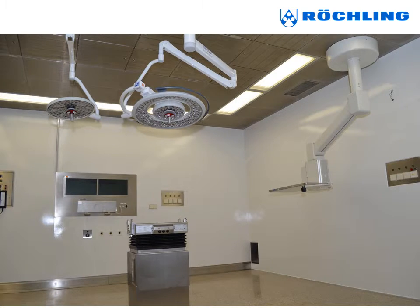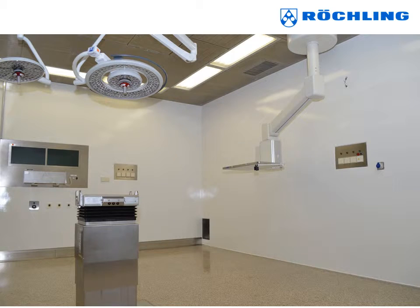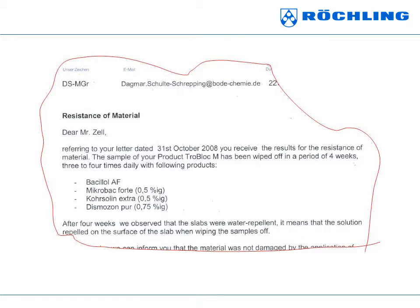The high concentration of antimicrobial agents on the TROBLOCH-M sheet's surface are effective against gram-positive bacteria strains like MRSA, and gram-negative strains like E. coli, and against fungus and molds. TROBLOCH-M is resistant to damage from commonly used disinfectant solutions. The surface coating remains undamaged by the cleaning chemicals and continues to act against microorganisms.